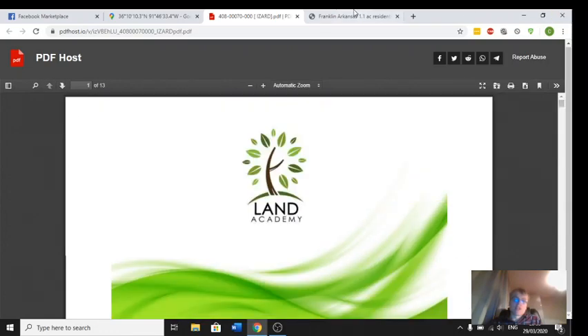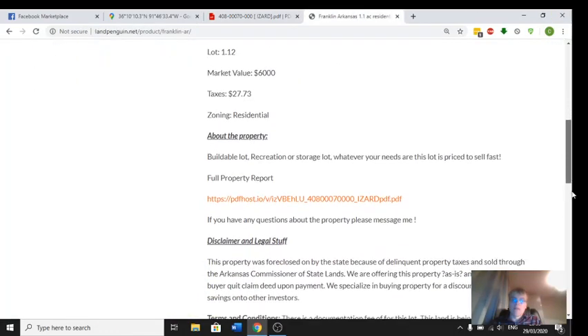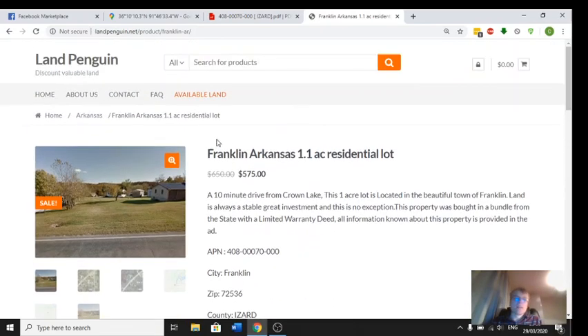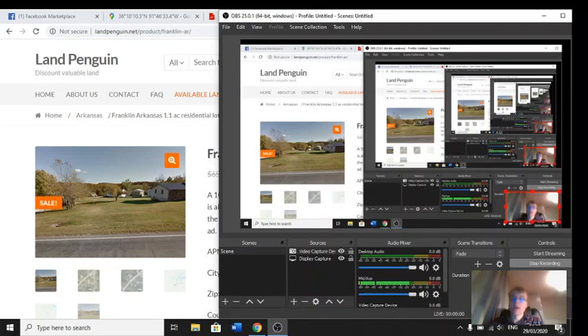If you wish to purchase, simply click and check out, and enter your details through PayPal. If you have any questions about this lot or any of my other lots for sale, please visit my website and press Contact, or email me at Ciaran@landpenguin.net — that's C-I-A-R-A-N at landpenguin.net. Thanks very much.